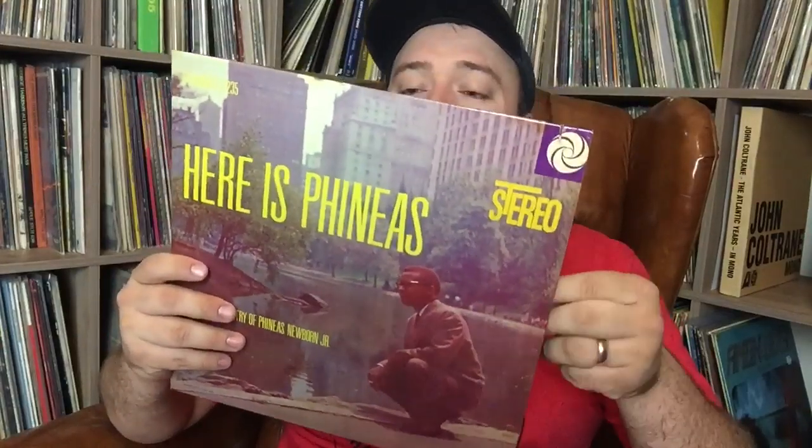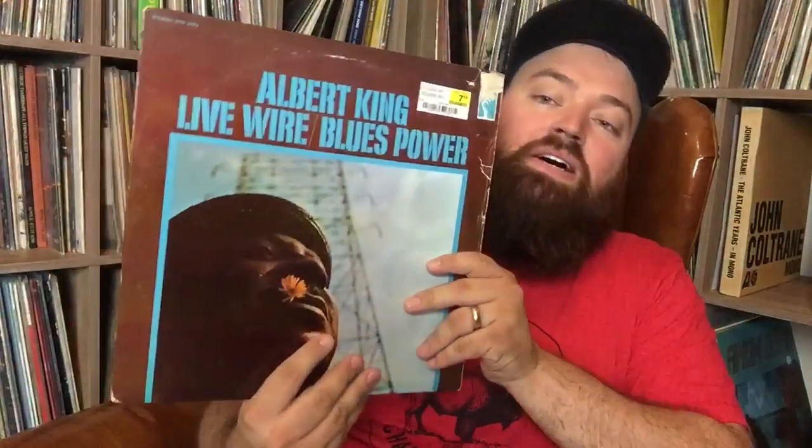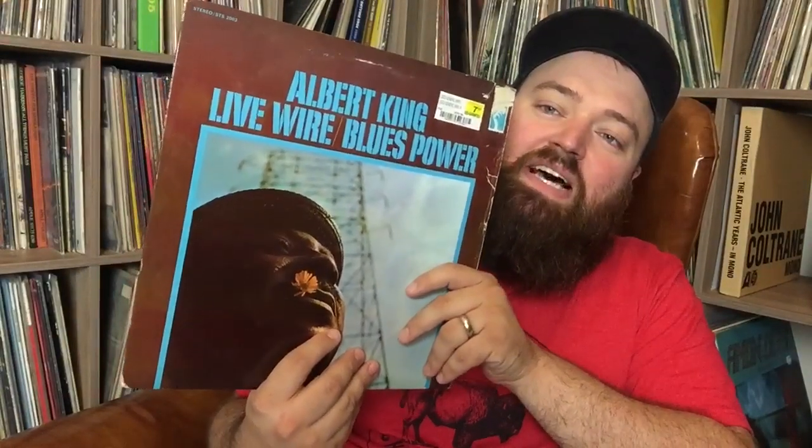BB King 'Singing the Blues' — look how happy he is, like 'hey guys, I'm singing the blues but I couldn't be happier.' A lot of these earlier ones you don't see. He's playing an Epiphone, pretty interesting. Electric Sun 'Fire Wind' — killer guitar stuff, had a copy six or seven years ago when I sold everything and it's just not one I see very often, so I grabbed it. Phineas Newborn Jr., 'Here Is Phineas' — Atlantic label, pretty clean, excited to listen to this, highly recommended.